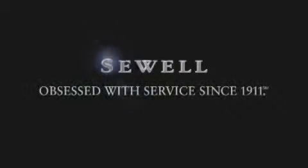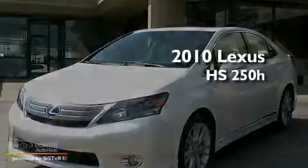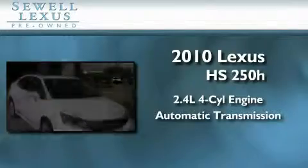Sewell, obsessed with service since 1911. This is a certified pre-owned 2010 Lexus HS250. It features a 2.4 liter four-cylinder engine and an automatic transmission.